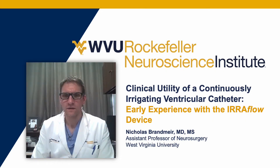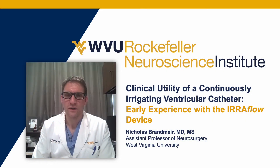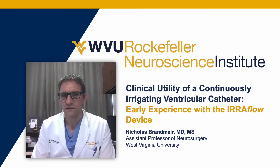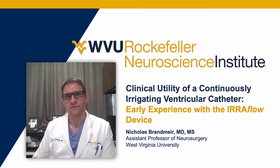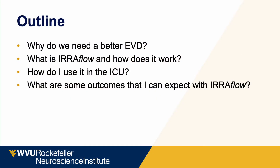Hello, my name is Nick Brandmeier. I'm here to talk about our early experience at West Virginia University using the Eeroflow Irrigating Catheter and how it has helped us care for our patients in the neurointensive care unit. In this talk, I'm going to cover why we need a better EVD, what the Eeroflow device is, how it works, why it is a better EVD, how I use it in my practice, and what outcomes you can expect by using Eeroflow.